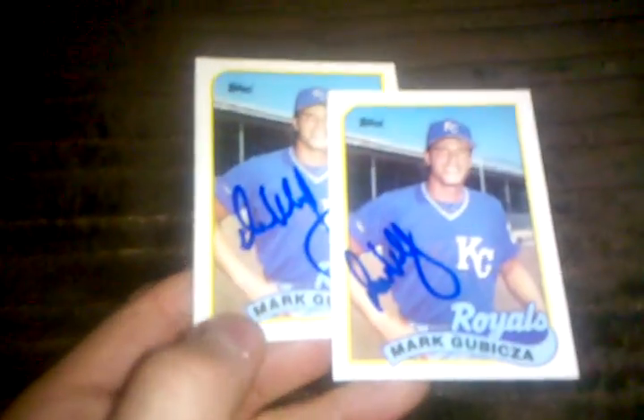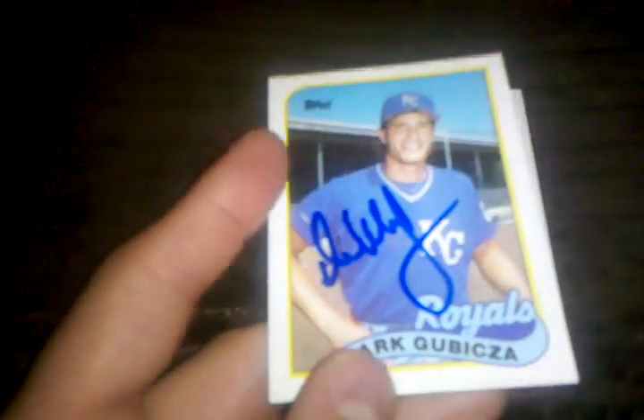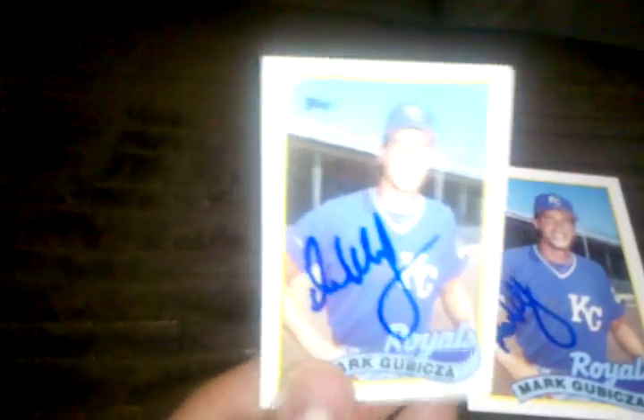I got two of two from Mark Gubaza. I've gotten him in the past and have a bunch of cards signed by him, but this is actually the nicest signature so far — it's nice and big and flowy instead of scrunched up. So I'm happy to get that; good addition to the set.